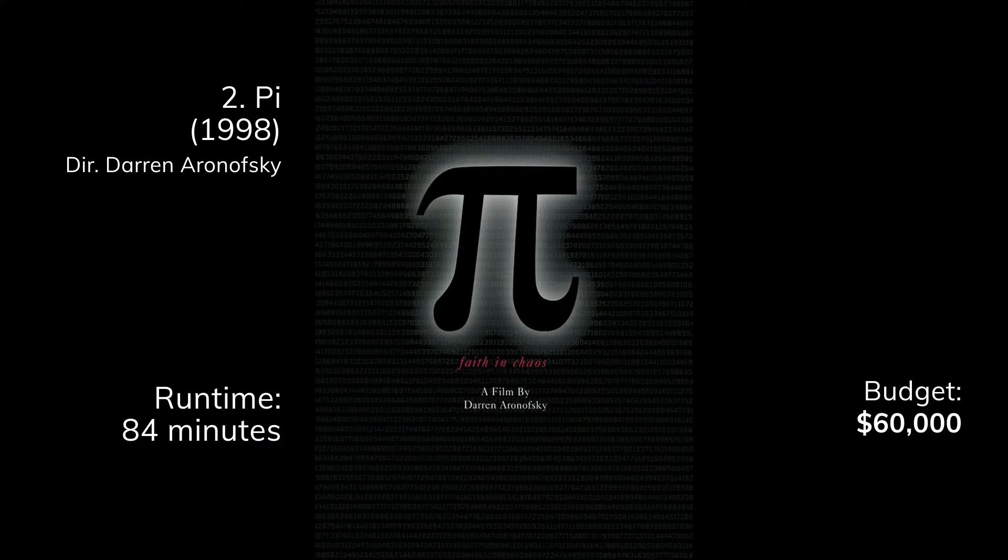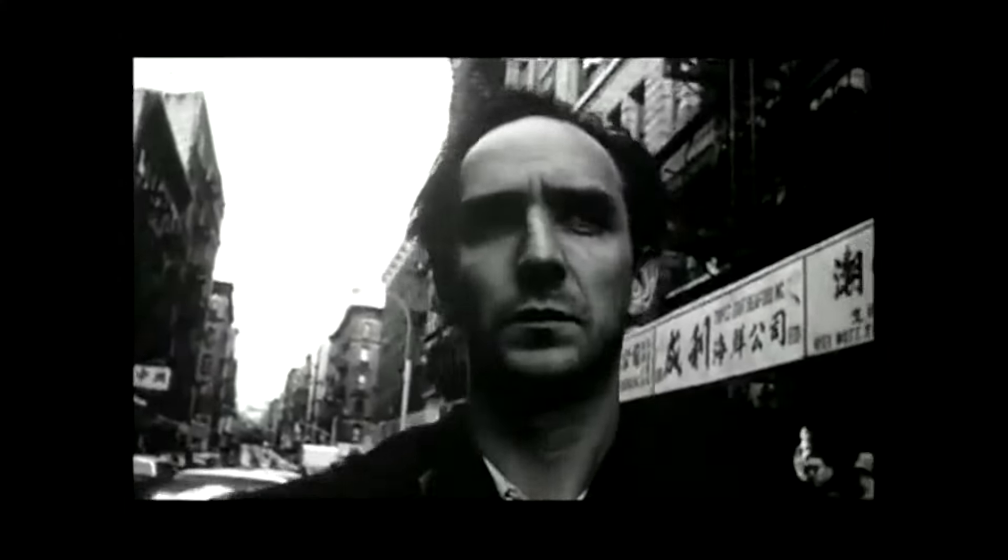Next we have Pi, budget $60,000. This is Darren Aronofsky's first film — you know him from Black Swan, The Wrestler, Mother, Noah, and The Fountain. I watched this in college, so I don't have the freshest memory of it. I remember it being really weird and psychological. Maybe not as good as some of his other films, but for the budget, really impressive.